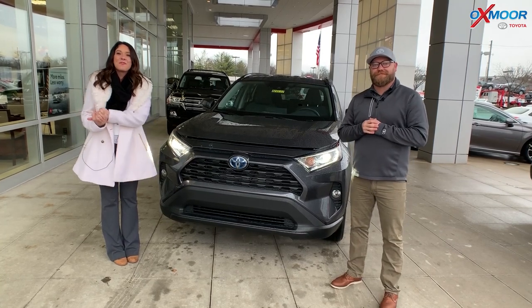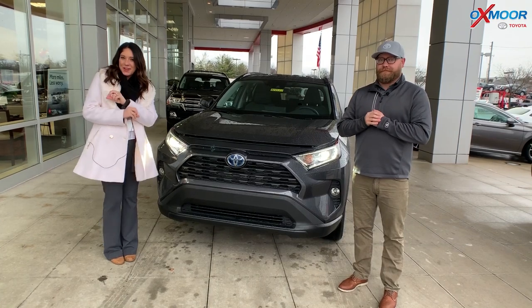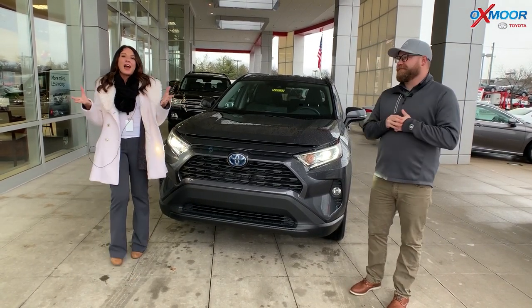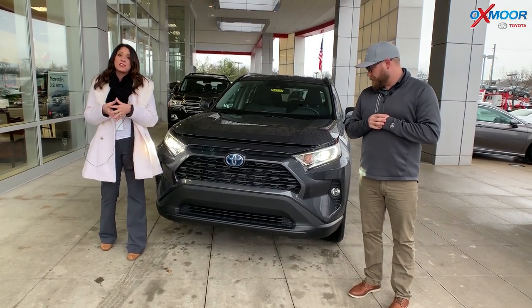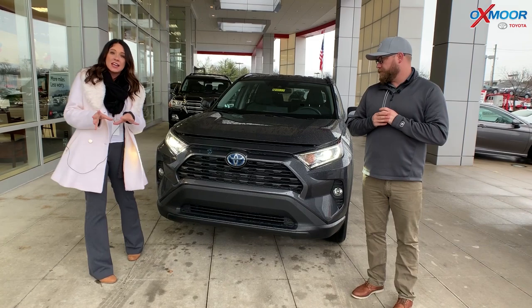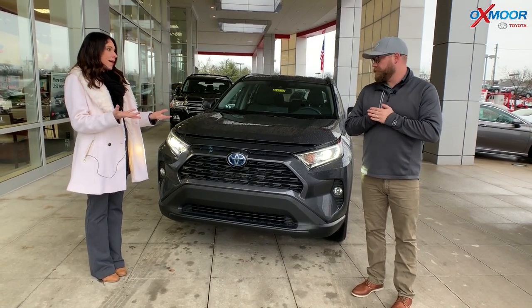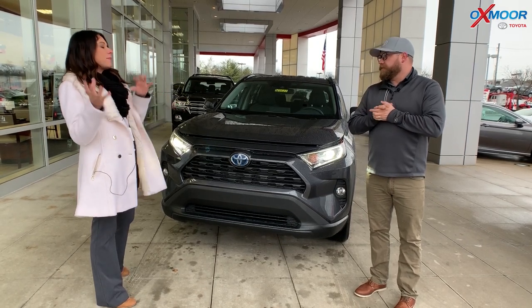Hey everyone, it's Gabrielle with Oxmoor Auto Group. I am here today at Oxmoor Toyota. I have Chuck here with me. So, we have the 2020 Toyota RAV4. This is the hybrid — the XLE in all-wheel drive. It is an amazing vehicle. Chuck, tell everybody about this.